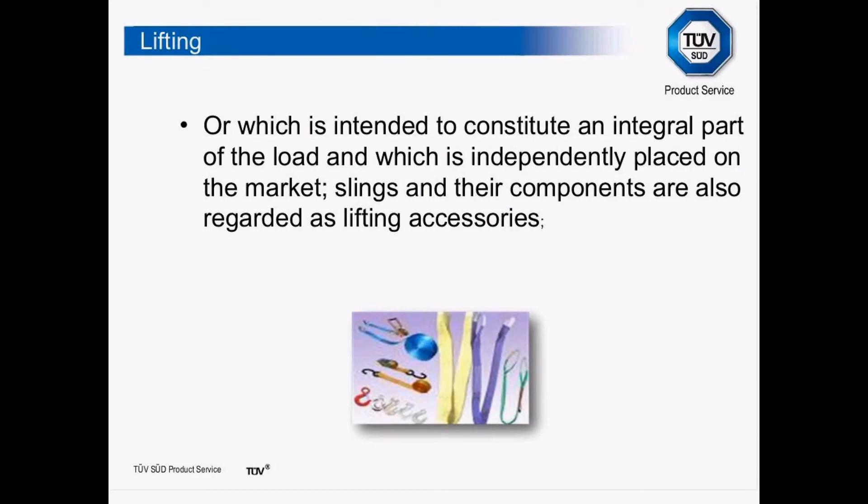A lot of people don't realise that the Machinery Directive also covers integral parts of the load which are independently placed on the market — slings, ropes, anything intended to be used for lifting operations should come CE marked. So in theory, if you went to your local DIY shop and bought a length of rope to use as a lifting device, it should be CE marked, though I don't think it happens very often.